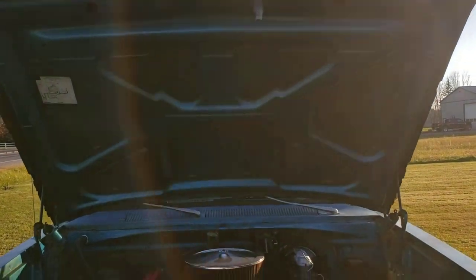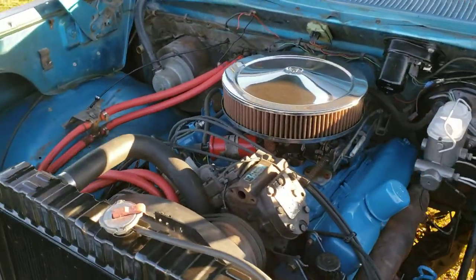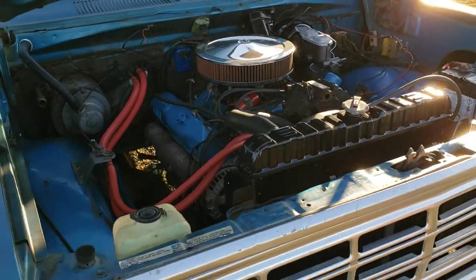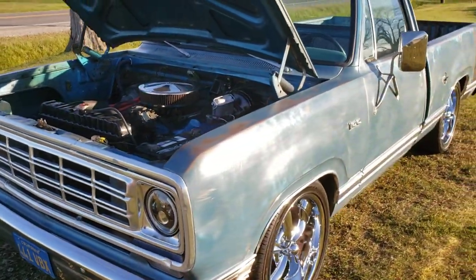Original body panels on this truck with the original paint peeking through. There's the original AC compressor which has been disconnected. Currently the heat works, but if you wanted the air, that would have to be reinstalled. We have all the parts, but I'm sure it would need to be gone through.